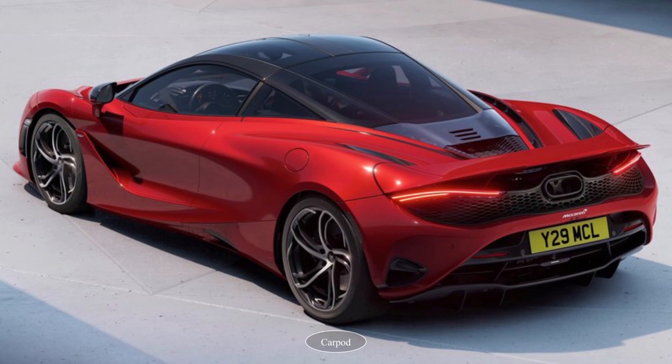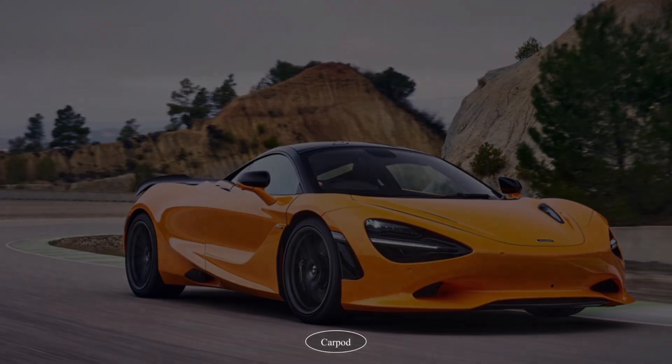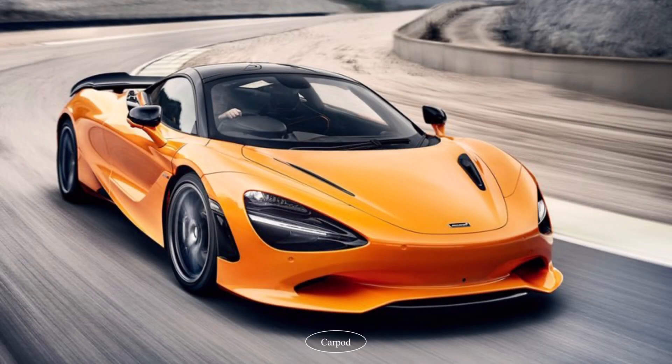Let's start with the exterior design. The McLaren 750S 2024 is a massive surprise in automotive engineering. Its sleek and aerodynamic design is not just for show — it's functional. The front splitter, side skirts, and rear diffuser all work together to create downforce, keeping the car planted to the ground even at high speed.